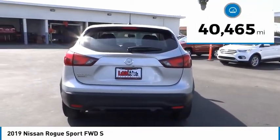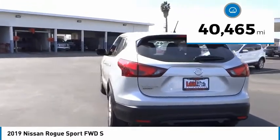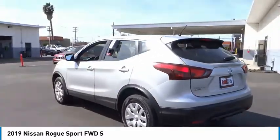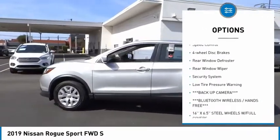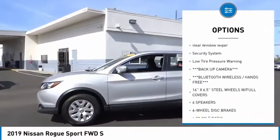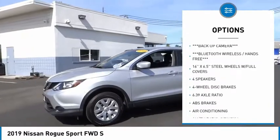This vehicle has less than 45,000 miles. Here are some of this vehicle's great options: electronic stability control, brake assist, traction control, remote keyless entry, speed control, and four-wheel disc brakes.